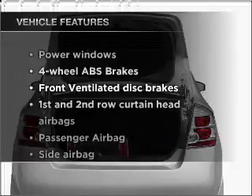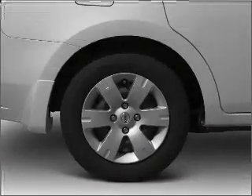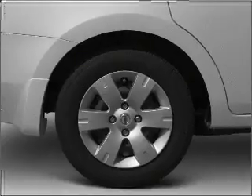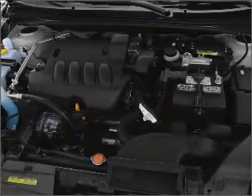With these notable features, you won't want to miss out on the opportunity to own this amazing vehicle: air conditioning, power windows, power steering, AM-FM stereo with a CD player, and an adjustable tilt steering wheel.